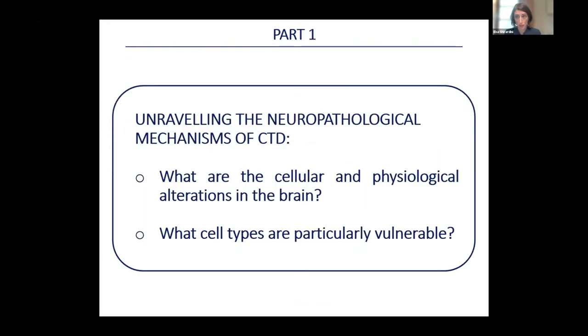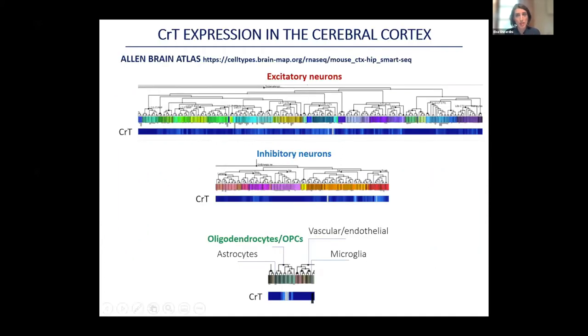With this reliable model, we want to understand the pathogenic mechanisms of CTD — in particular, the cellular and physiological alterations in the brain and which cell types are particularly vulnerable. Looking at publicly available databases like the Allen Brain Atlas, CRT is expressed in both excitatory and inhibitory neurons and in oligodendrocytes. It is not present in astrocytes, vascular cells, or microglia. We can therefore expect CTD to differently affect all these populations.